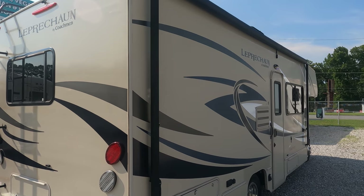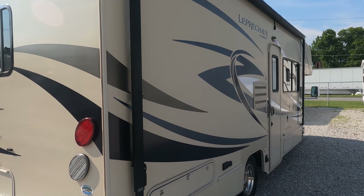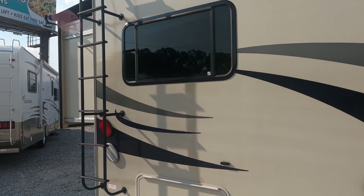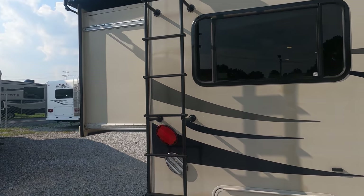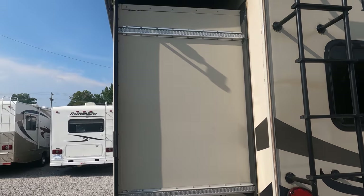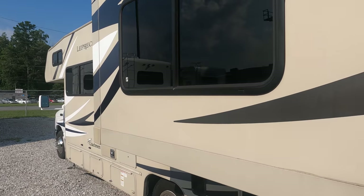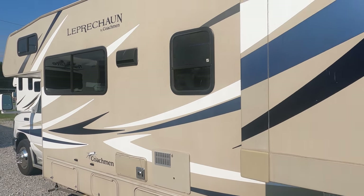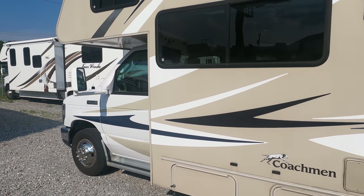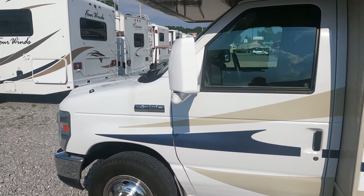I've got the HD Max tinted fiberglass, which is pretty much full body paint on a Class C. Got a patio awning, a 4kW generator on and running right now — just turned 100 hours while I've been out here. LED tail lights and marker lights, one power slide-out with awning topper. The motorhome is running, the generator is running, dash air is cold, roof air is cold.